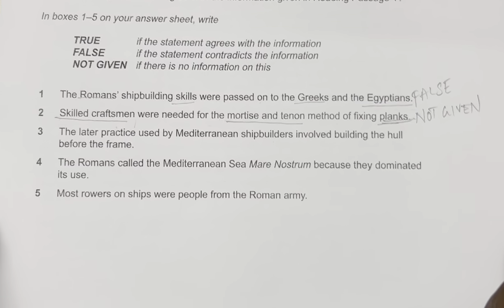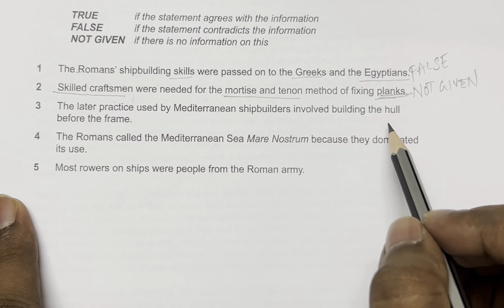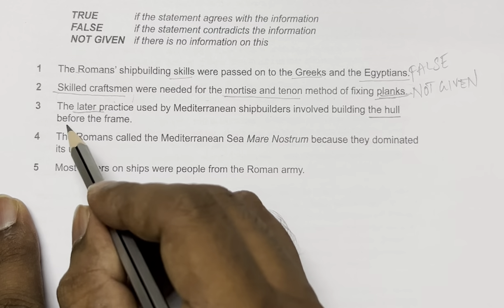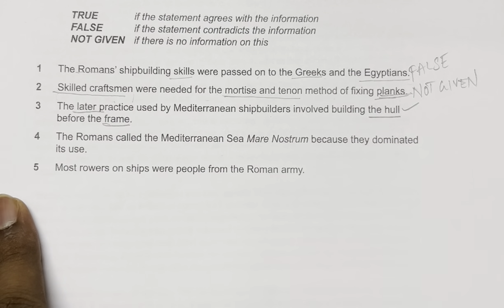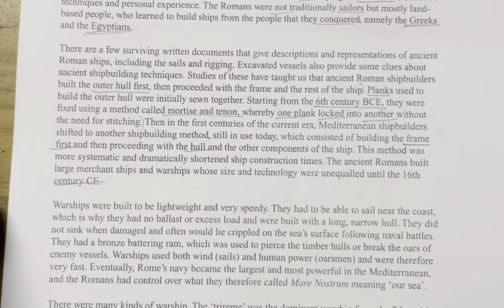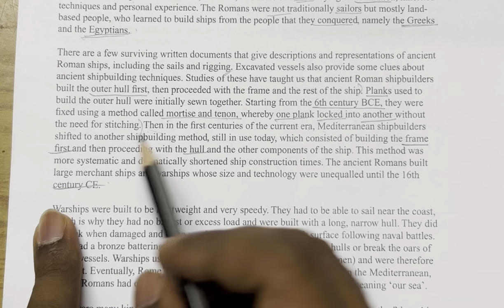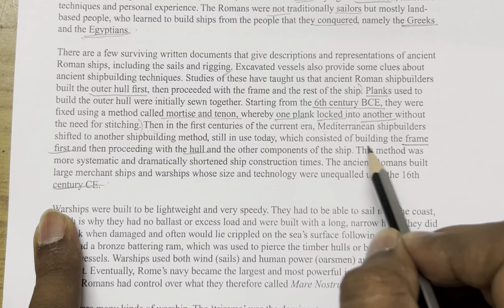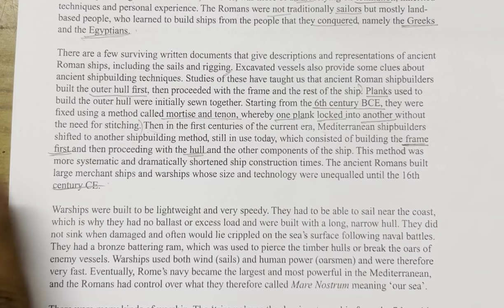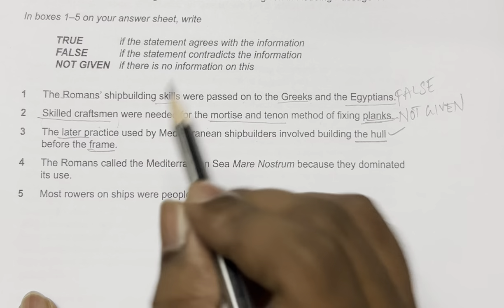Question 3: 'The later practice used by the Mediterranean shipbuilders involved building the hull before the frame.' The question claims hull was built first, then the frame. But the passage clearly states Mediterranean shipbuilders shifted to a method which consisted of building the frame first and then proceeding with the hull. This directly contradicts the statement, so the answer is FALSE.